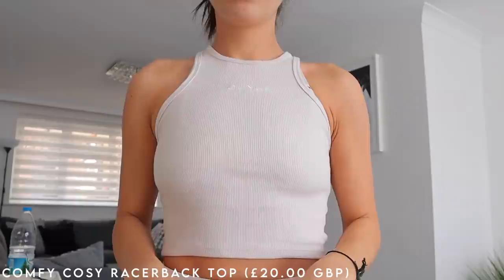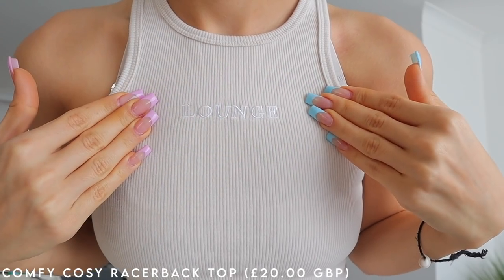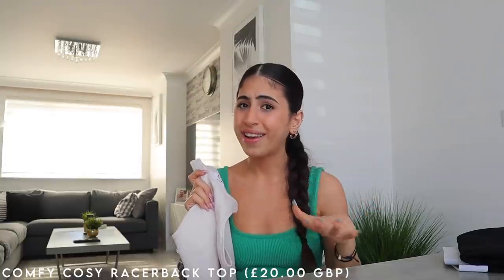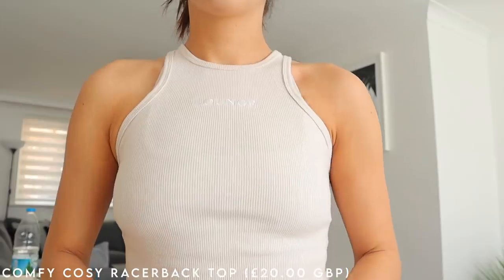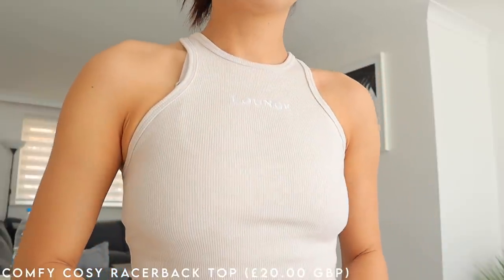I was obsessed because I didn't have this color crop top yet. I love the detailing — it's a beautiful ribbed fabric with Lounge branding on top in white stitching, which I absolutely love. The white on the cream just looks so chic and elegant. Plus it's sustainable, and it comes in sizes from extra small all the way to extra large.